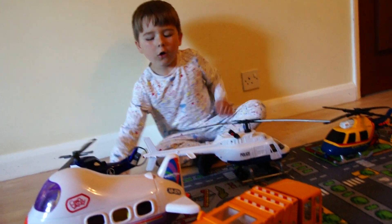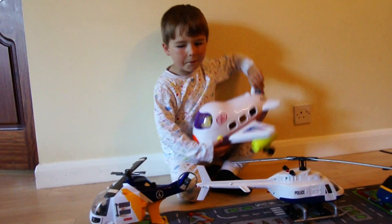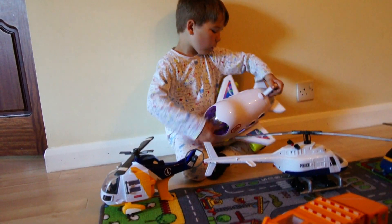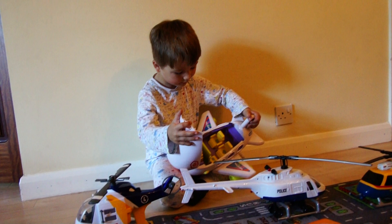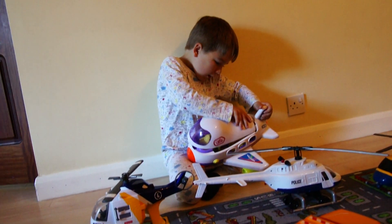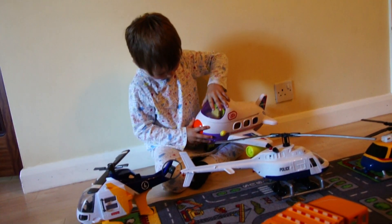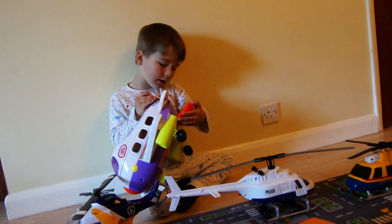And then we've got onto the other plane — it can also make some noise. And then you've got the hold in there.